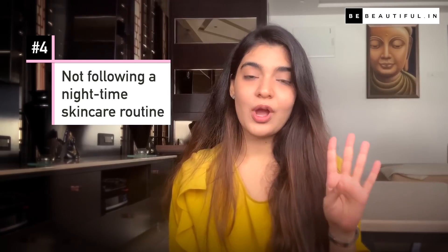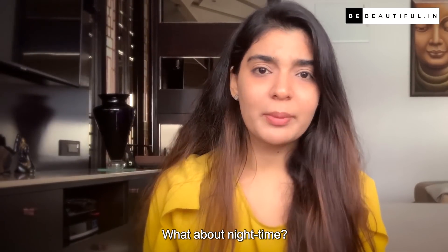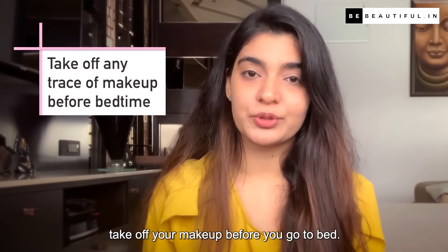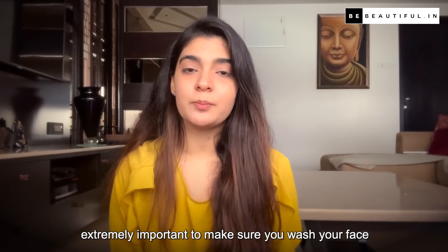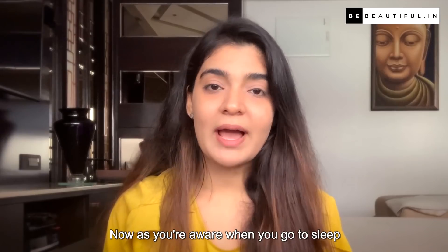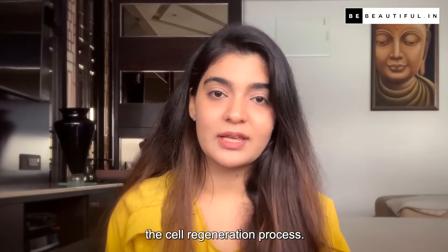Common skincare mistake number 4: Not following a night time skincare routine. It is super important to make sure you take off your makeup before you go to bed — sleeping with makeup on is a big no. Even if you don't use makeup, it is extremely important to wash your face before you proceed to your night routine. When you go to sleep, your body starts the repairing and cell regeneration process.